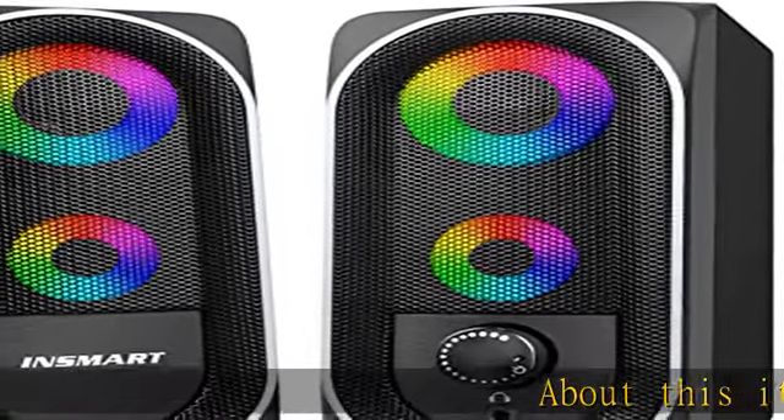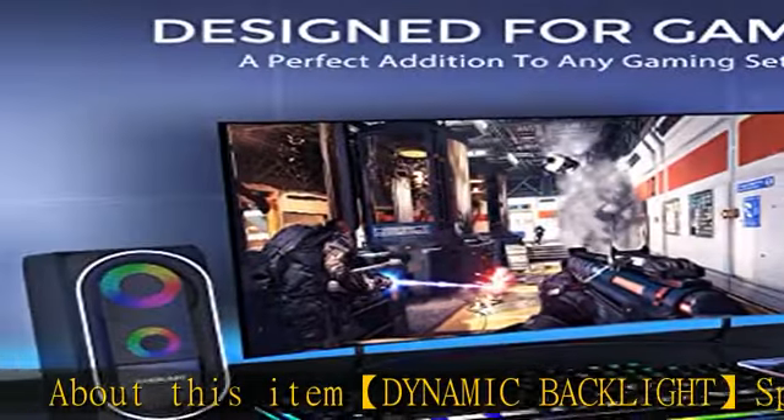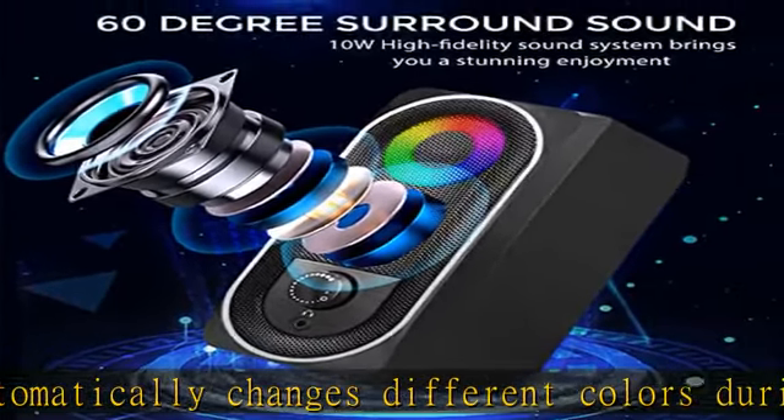About this item: Dynamic Backlight Speakers automatically change different colors during play, providing RGB cycle illumination. Enhance the atmosphere of listening to music, watching movies, and playing games — make it look cooler.